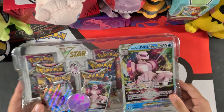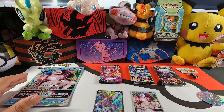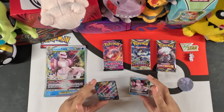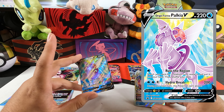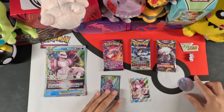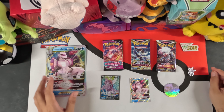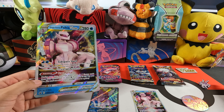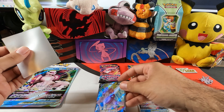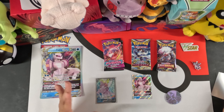Here are the contents of the box. You get the Palkia V full art promo, the Palkia V-Star promo, the Palkia coin, the Palkia pin, the V-Star marker, the oversized Palkia V-Star card, and two Lost Origin packs, two Astral Radiance packs, and two Fusion Strike packs.